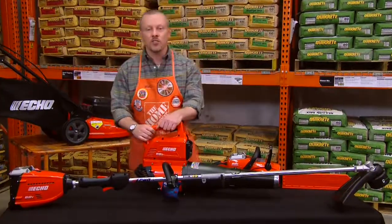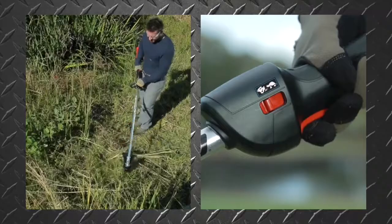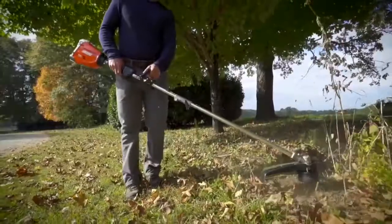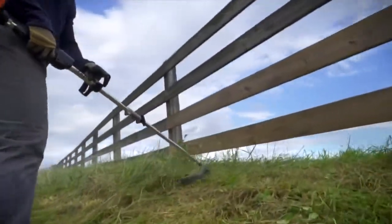Also in the Echo 58-volt system of tools is the string trimmer. The variable speed trigger gives you ultimate power control. The battery charges in one hour, so you never have to be without power for long.